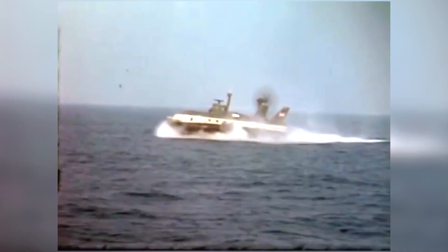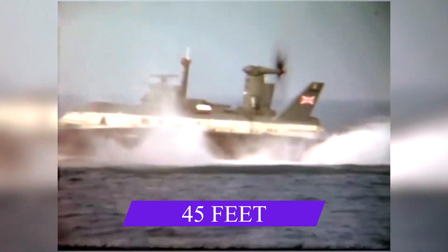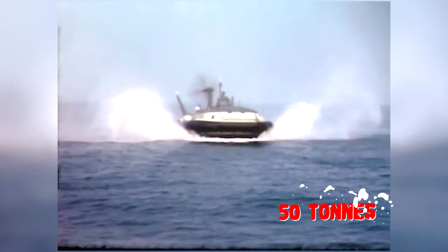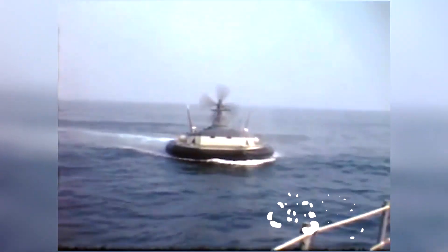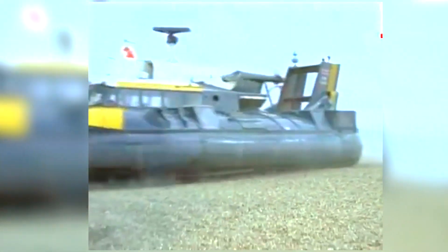It was 23.9 meters long and 13.8 meters wide, with a displacement of 50 tons at full load and a top speed of 60 knots in ideal conditions. The ship was armed and could transport 170 soldiers. Despite never being widely used in Western armies, the hovercraft was purchased by the Imperial Iranian Navy and has since been listed in the Iranian Revolutionary Navy in recent years.